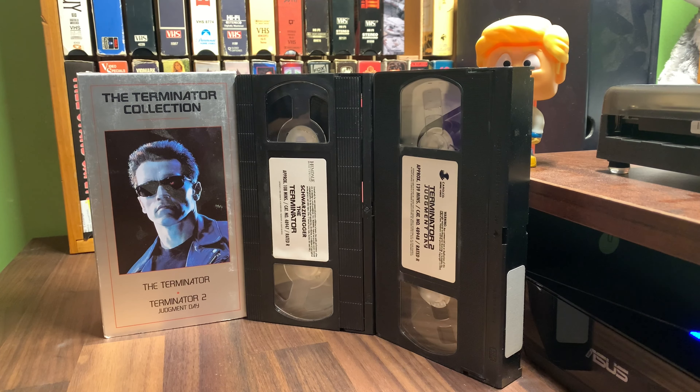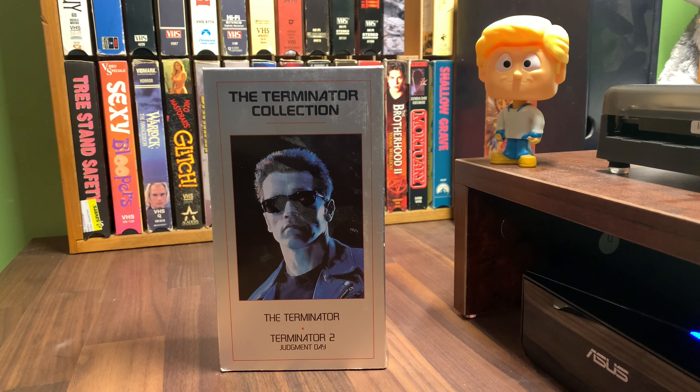This is a cool find. A friend of mine picked this up for me at Sabres. These are pretty much the only two Terminators that I've ever really seen. I think I saw the third one when I projected it as a film projectionist back in 2003 when it came out — as a platter projectionist, so I probably screened it the night before it came out. Don't really remember much about it. Haven't seen any of the other ones after that, or anything else besides these first two.